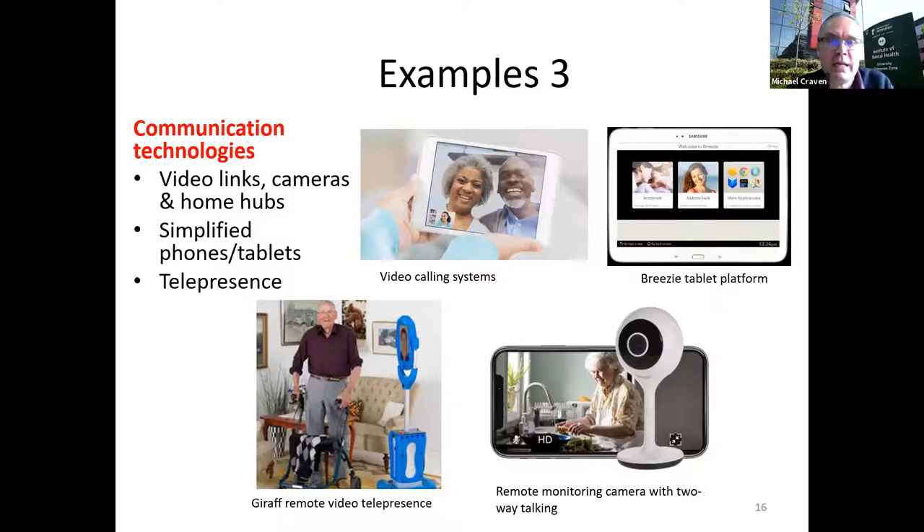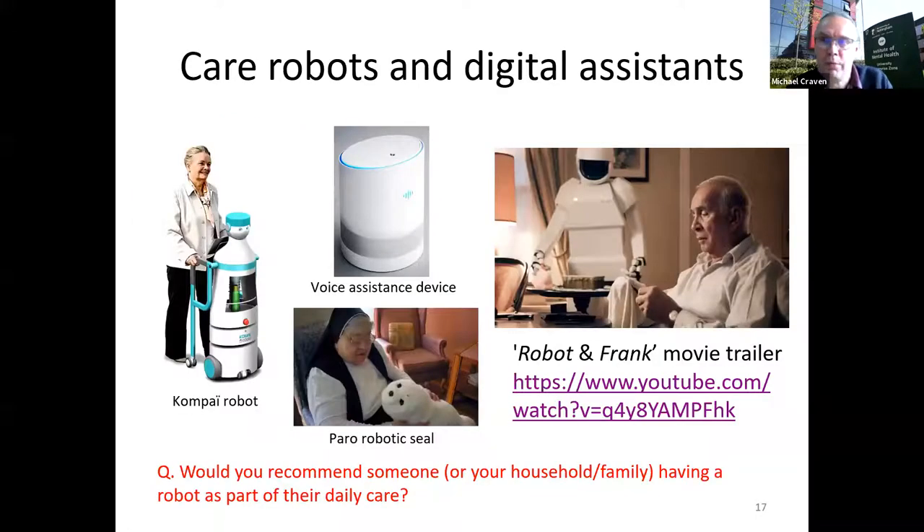The third example area — the use of video links — has really grown. But we need to think about the complexity of these devices, and whether we can create more simplified interfaces that are easier to learn. There are examples of telepresence devices deployed in the western highlands, where a remote clinic can talk to a person at home. There's also use of remote cameras with two-way talking, though of course there are ethical issues with all of these.